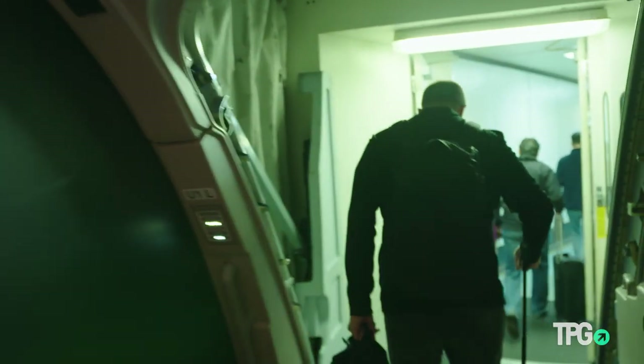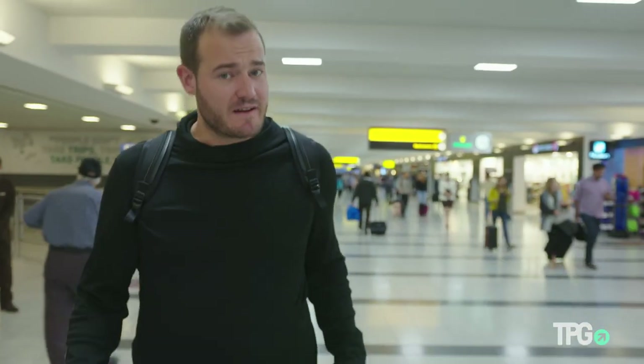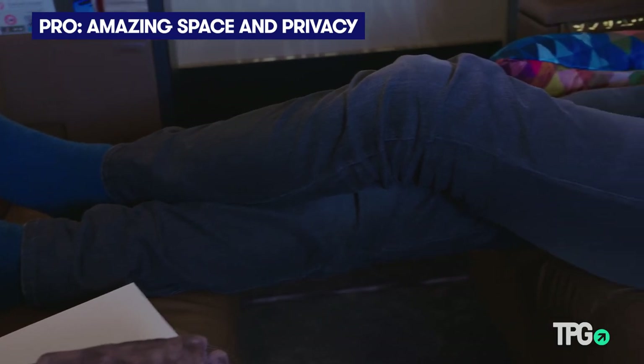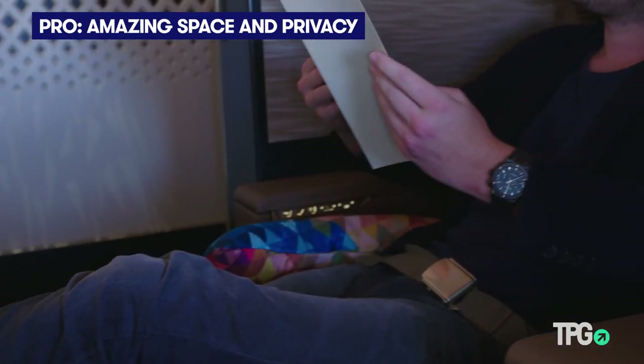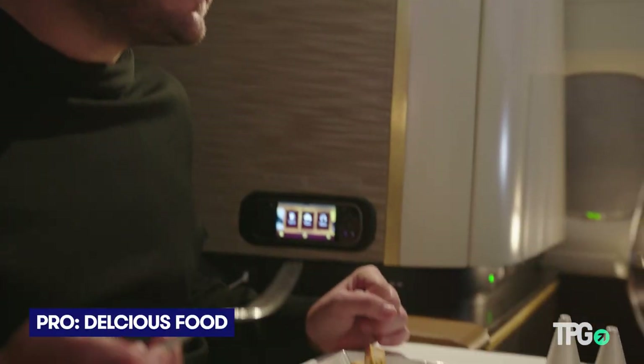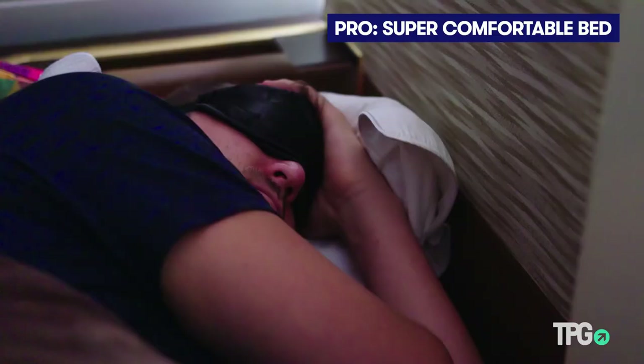The verdict is in. My first time flying the Etihad apartment and it was a fantastic experience — not perfect, but really, really nice. The space is amazing; I've never had so much space in a first-class cabin. The service was impeccable, the food was delicious, and even though the seat doesn't really recline that much, the bed was super, super comfortable.